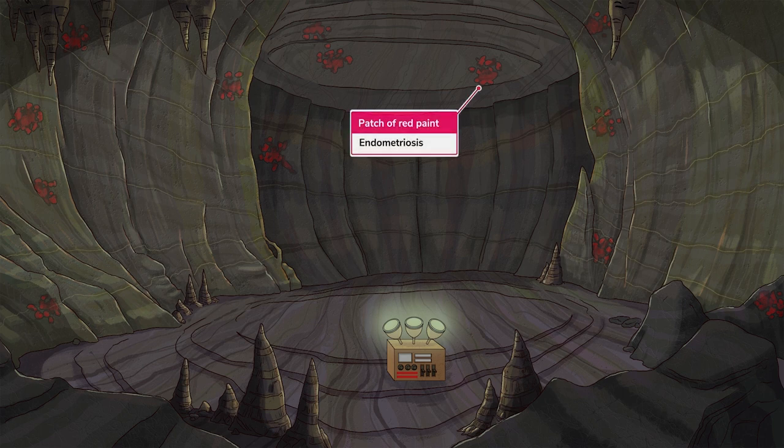Endometriosis, symbolized by these patches of red paint, is the disease when endometrial glands and stroma implant outside of the uterus. This can be a debilitating, chronic condition.